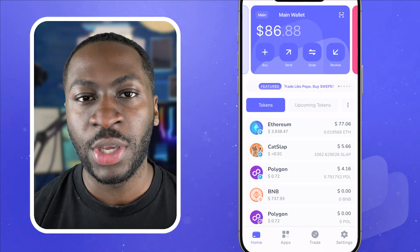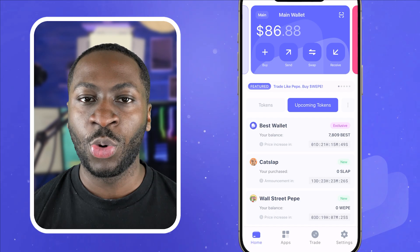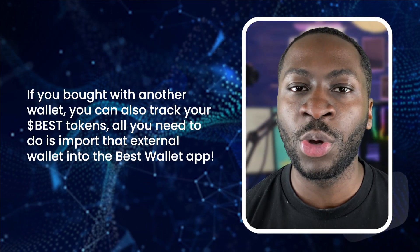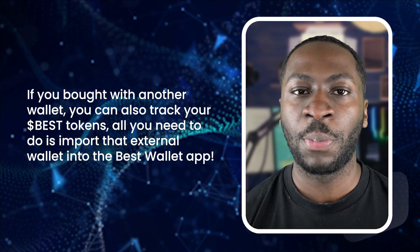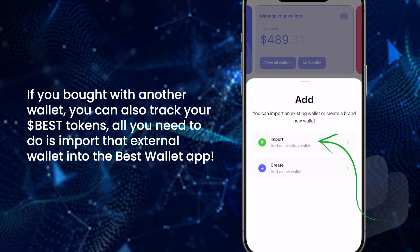If you bought with best wallet, you can track your best tokens in-app using the upcoming tokens tab. If you bought with another wallet, you can also track your best wallet tokens — all you need to do is import that external wallet into the best wallet app. And there you have it guys, buying best tokens on our pre-sale website is super easy.